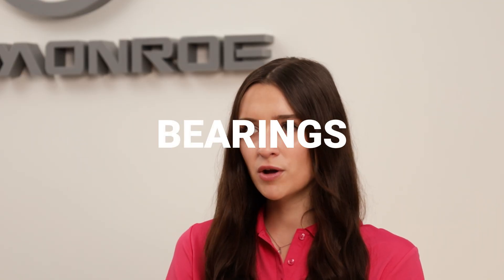Welcome back to another One Monroe Minute. Today we're going to be talking about bearings: what they are, how they work, and what industries they're used in.